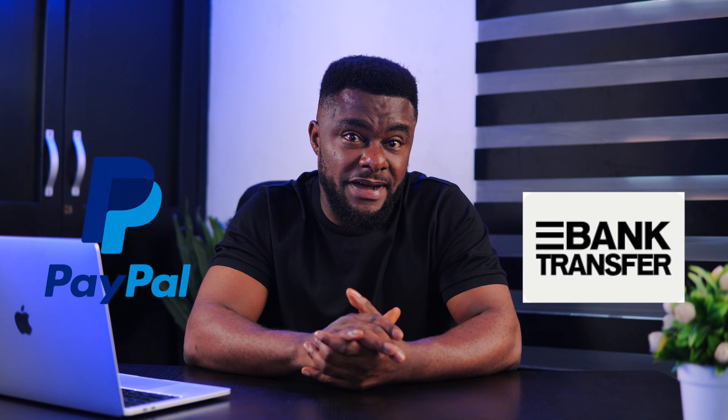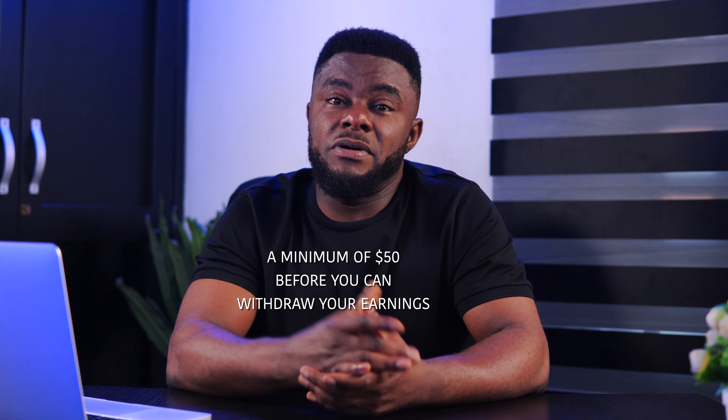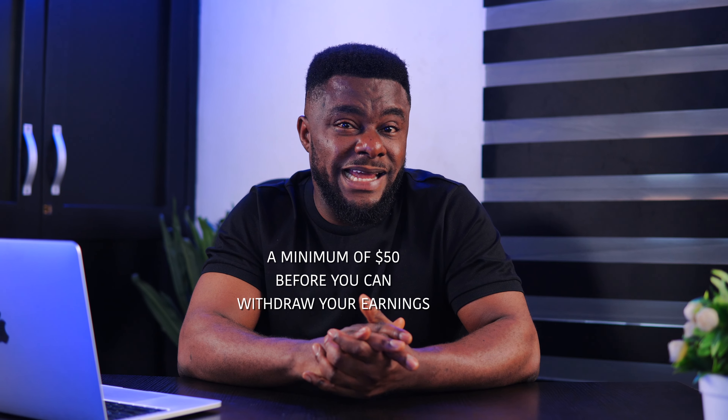There are several ways you can receive payment from Studypool, including PayPal, direct bank transfer, Payoneer, TransferWise, and Western Union — so the options are endless. Once tutoring is complete, Studypool will process your payment within three business days. One thing to keep in mind is that you will need a minimum of fifty dollars to withdraw your earnings.